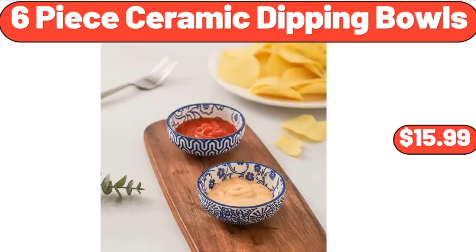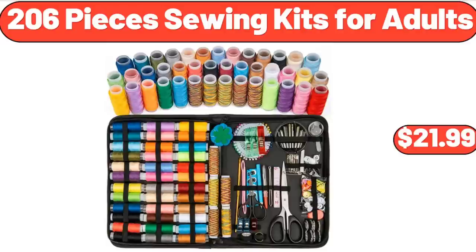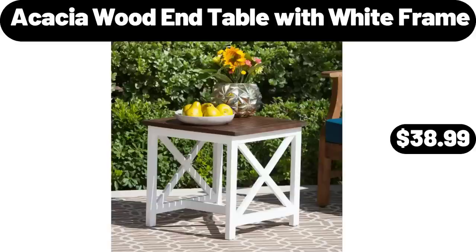6-Piece Ceramic Dipping Bowls, $15.99. 206-Piece Sewing Kits for Adults, $21.99. Acacia Wood End Table with White Frame, $38.99.